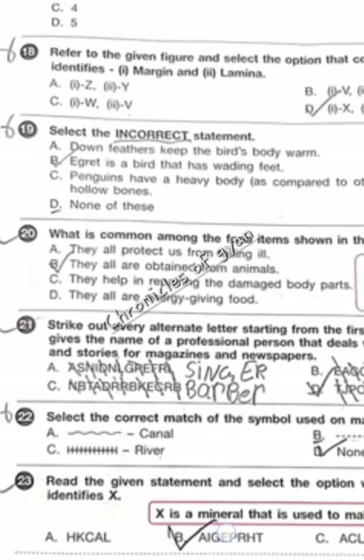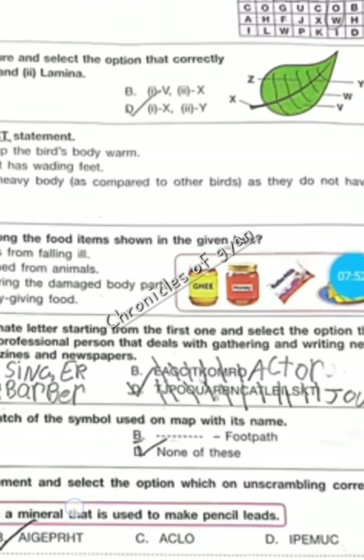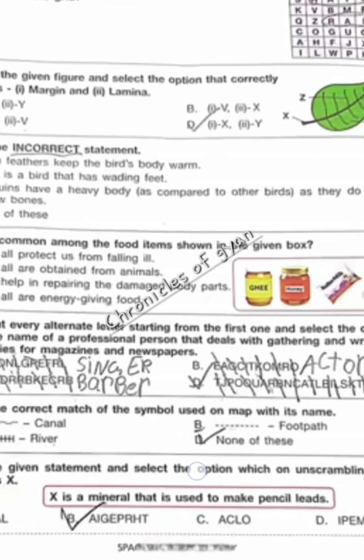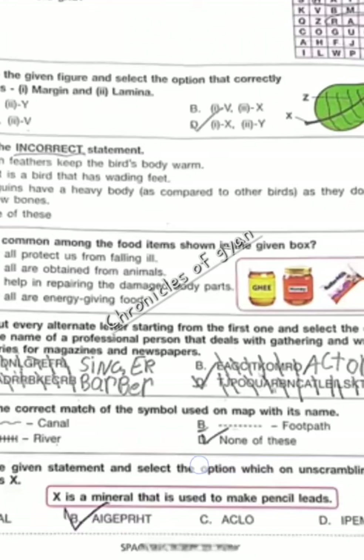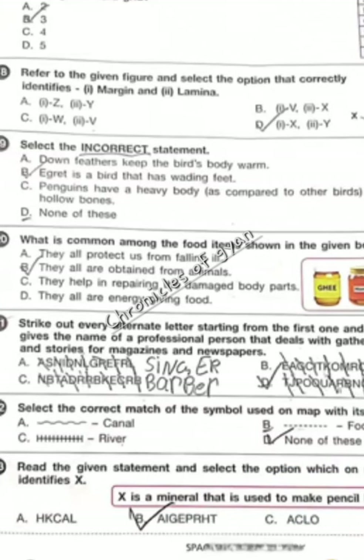Question 21 — strike out every alternate letter starting from the first one and select the option. That is the name of a professional person that deals with gathering and writing news and stories for a magazine and newspaper. It is option D, journalist.